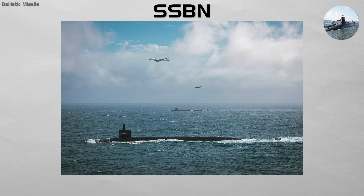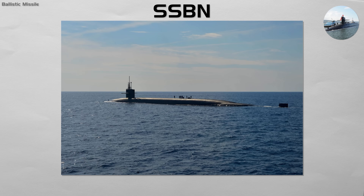They are the most survivable leg of the nuclear triad, ensuring that even if a country is destroyed in a first strike, its SSBNs can unleash a devastating retaliatory blow. The American Ohio class is the classic example.